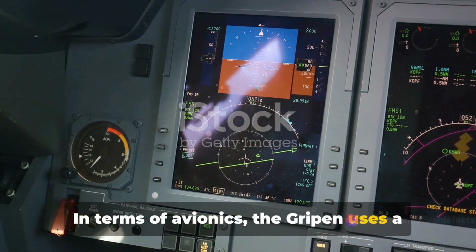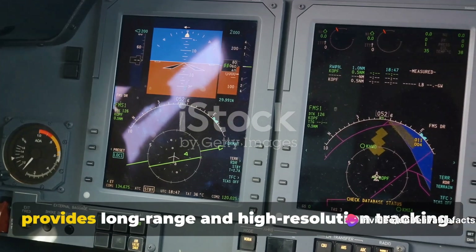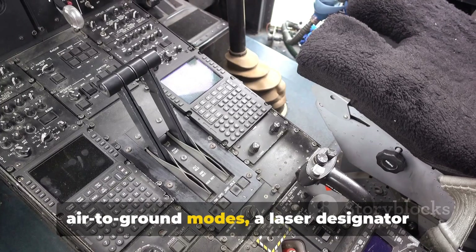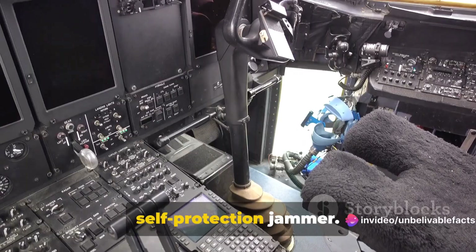In terms of avionics, the Gripen uses a PS-05A pulse-doppler radar system, which provides long-range and high-resolution tracking. The Tejas, meanwhile, utilizes a multi-mode radar for air-to-air and air-to-ground modes, a laser designator pod for precision-guided munitions, and a self-protection jammer.